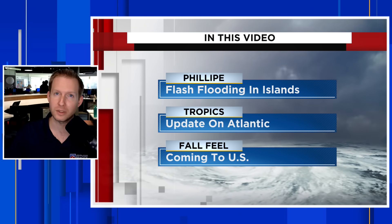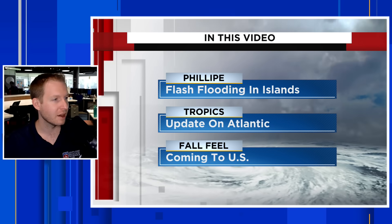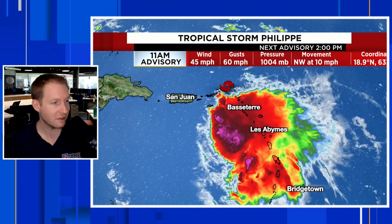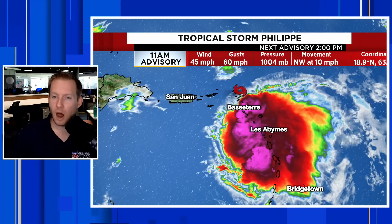Before we get into the video, if you do want to stay updated on all things weather, especially as we continue through the rest of hurricane season — we've moved into October and there could be more development in the Atlantic further down the road — you have to hit subscribe. Please do that. Give this a thumbs up if you find this content helpful. I want to know where you're tuning in from; post that in the comments as well.